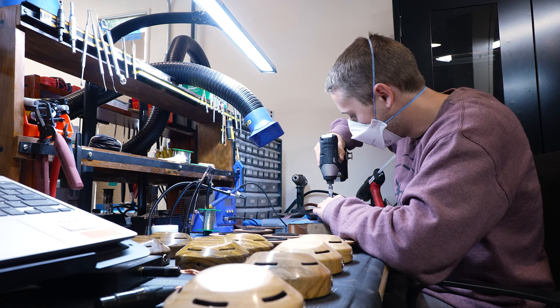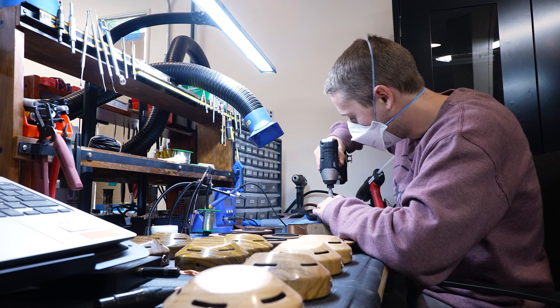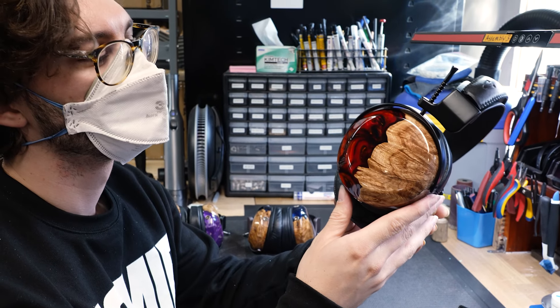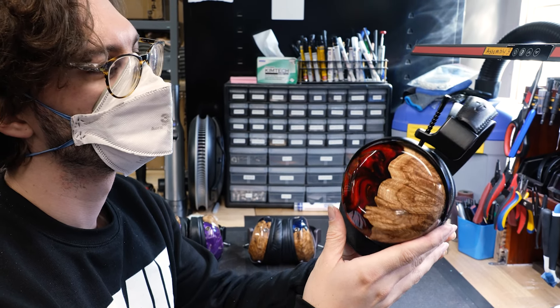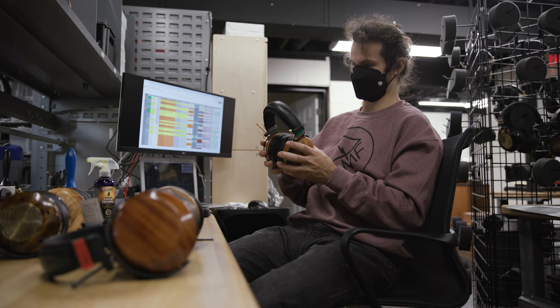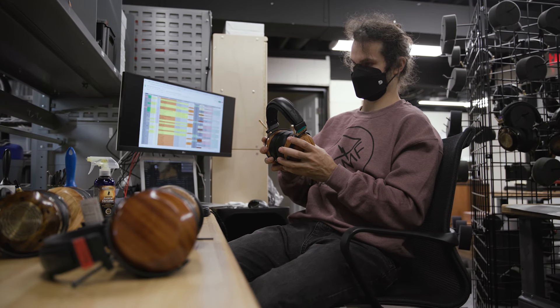Assembling headphones is my favorite part of working in the shop — just taking all the different pieces and parts, putting it all together, and finally being able to put a set on your head and listen to something you made is really rewarding. I definitely look forward to that moment where I can just sit down, grab one of our headphones, and enjoy what we've crafted and listen to the beauty of music.